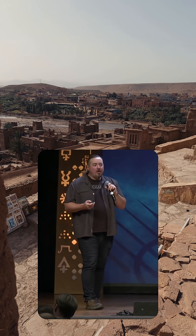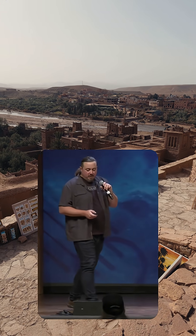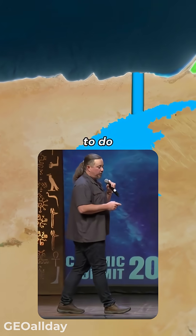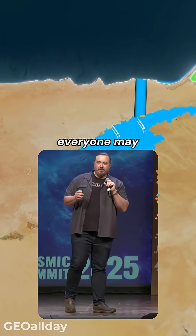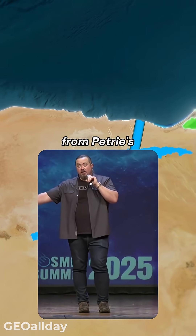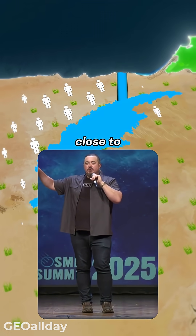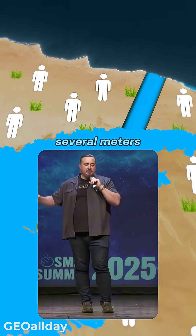Why did he do that? Why would you do that? Well, I think it's a complicated answer, and one of the things has to do with the rising water table in Egypt. Everyone may be familiar with this — you saw from Petrie's time, the water down in the antechamber, to today being close to the entrance of that pyramid. It's risen several meters.